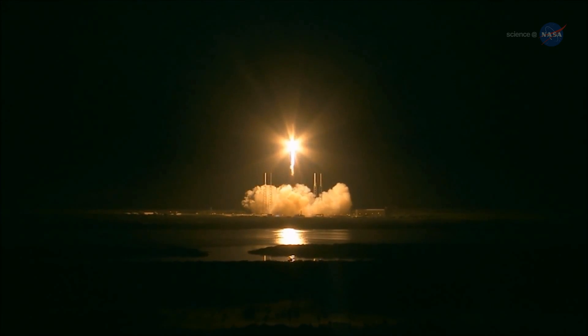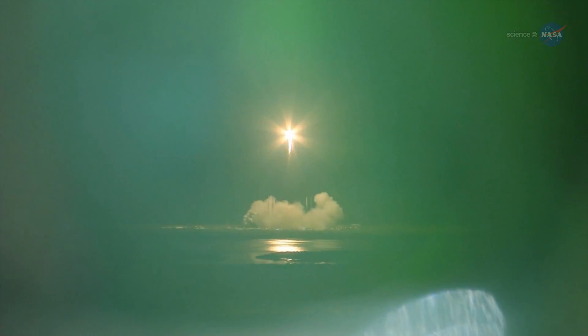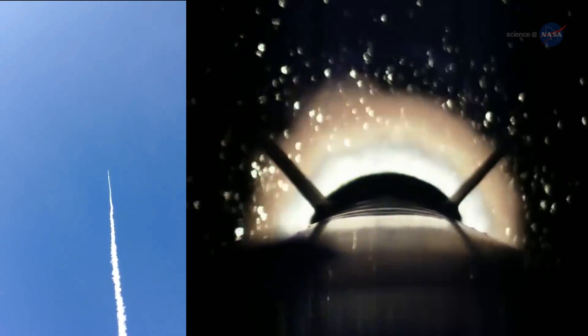Sometimes a large, multi-instrumented mission on a giant rocket is the best way to go. But other missions are better suited to a smaller, less expensive rocket as the key to getting a quick answer to a tightly focused science question — like a sounding rocket.